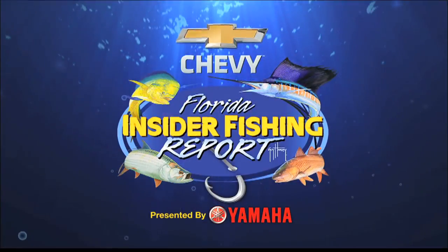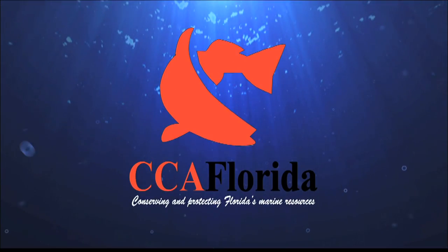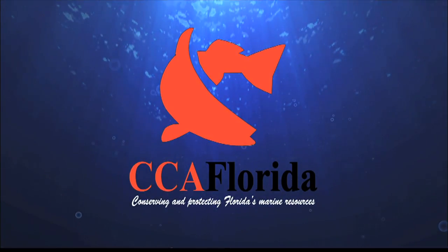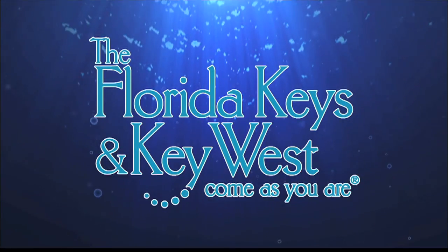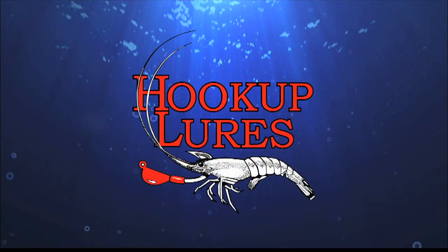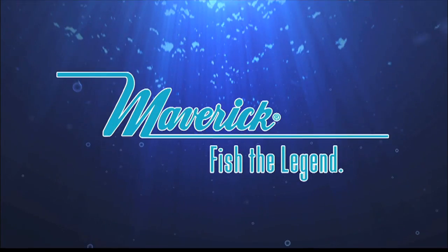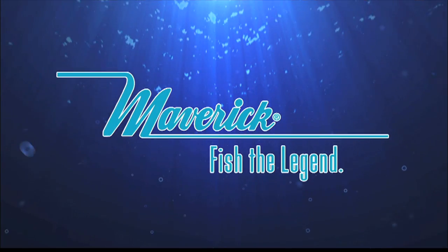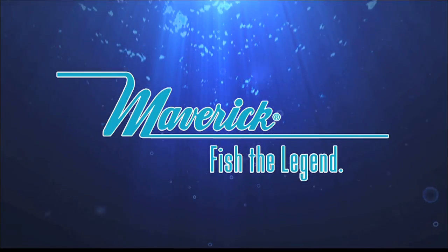The Chevy Florida Insider Fishing Report is brought to you by CCA, the voice of recreational anglers for over 25 years. The Florida Keys and Key West — come as you are. Hookup Lures, premium lures for serious anglers. La Jolla Resort, a place for family and fishermen. And Maverick Boat Company, makers of premium brand boats: Maverick, Hughes, Pathfinder, and Cobia.